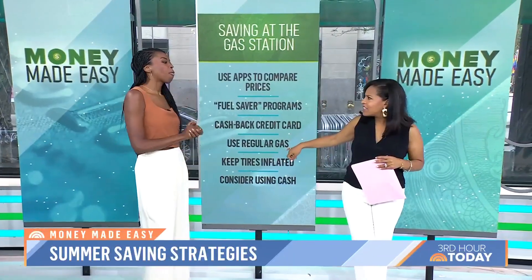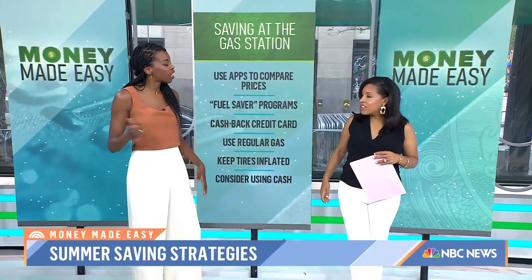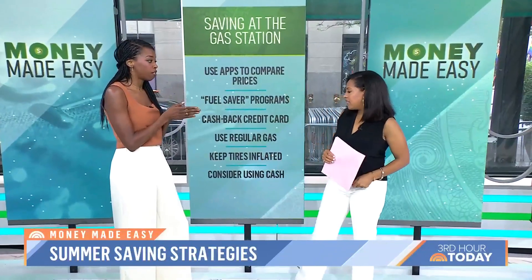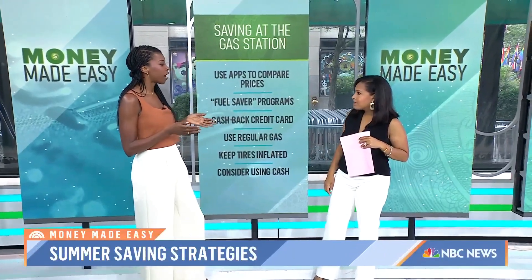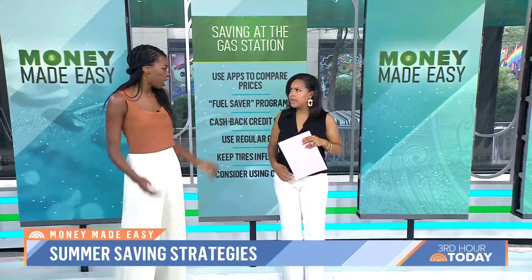What about using regular gas on a car that normally takes premium? You've got to go by what your manufacturer suggests — if your car's manufacturer says premium gas, then sure, but most cars are going to be okay with regular gas. It's also a good idea to keep your tires inflated because that helps with fuel efficiency. And some gas stations will give you a discount if you pay in cash, so next time you're there, just ask.